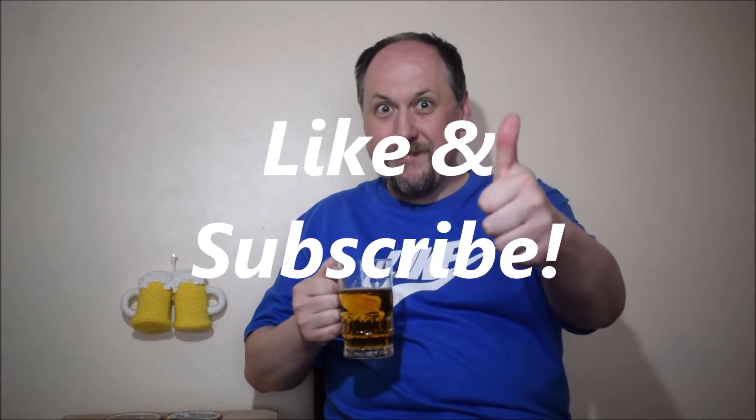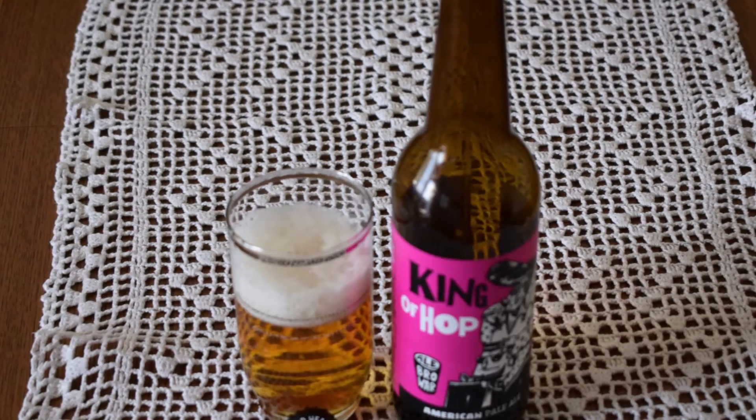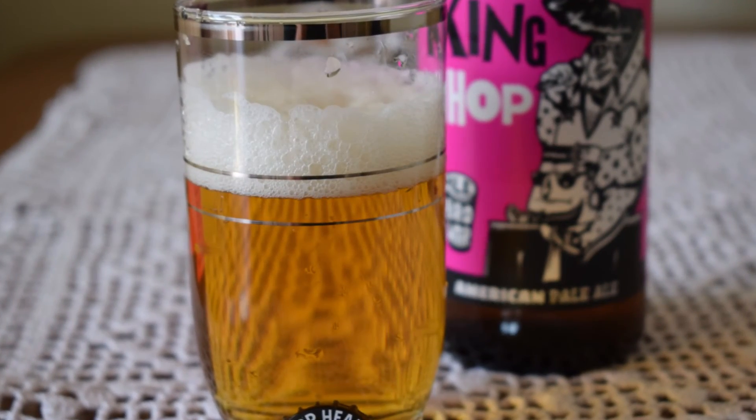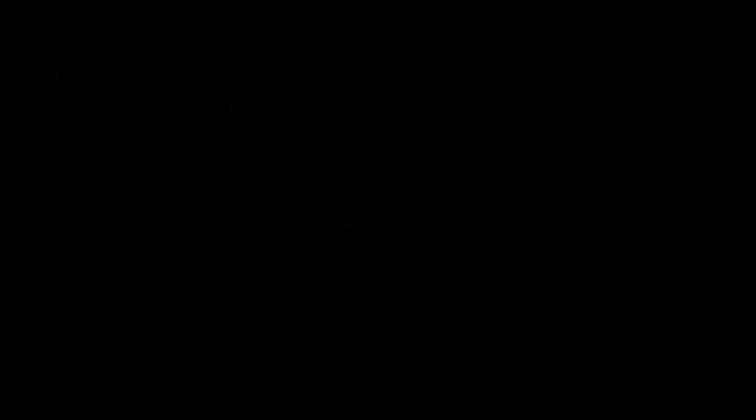I hope you enjoyed this video as much as I enjoyed this beer, so please like it, subscribe to my channel, and hit the bell button to be reminded about every new video on the channel. I love you, cheers. Bye bye.